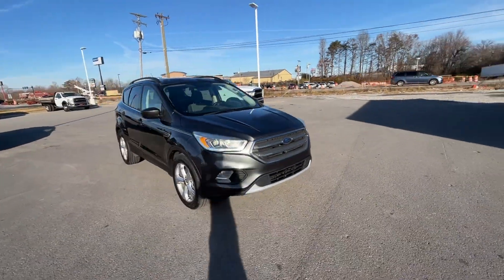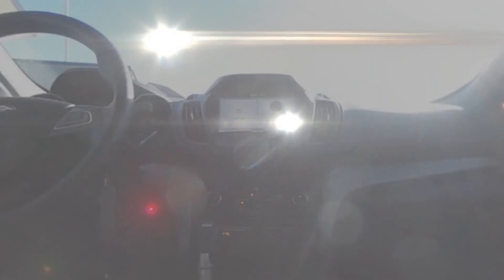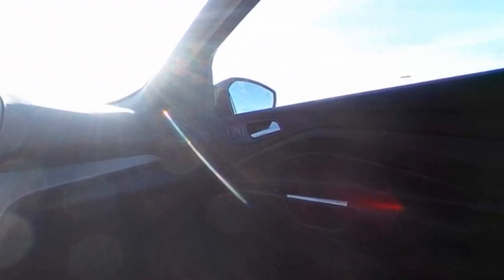Bluetooth, brake assist, rear spoiler. Schedule a test drive now before this model is gone.